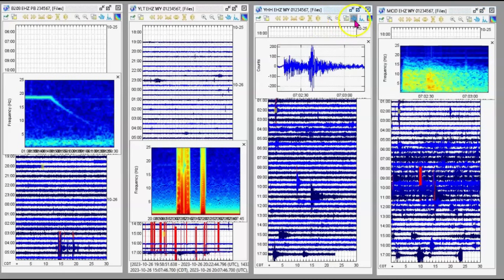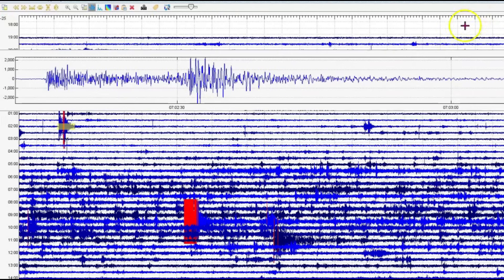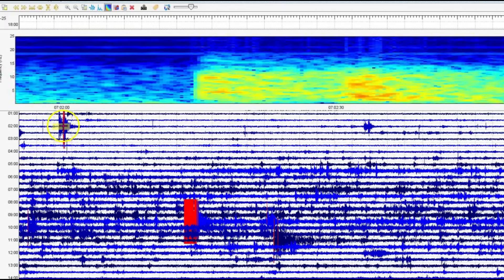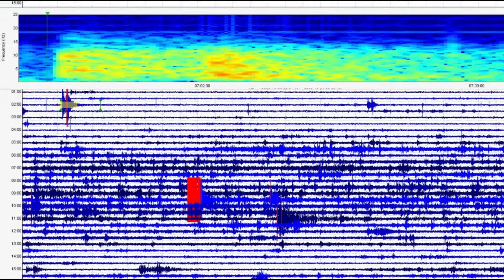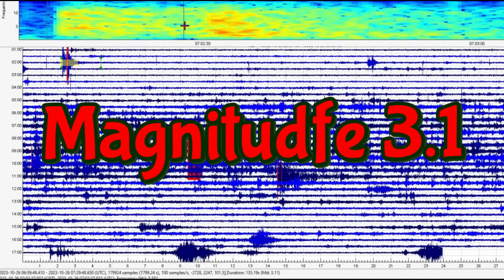Let's look at the signature. Probably Moose Creek, Idaho has the better signature — that's probably the closer monitor. Long P wave. It was bigger than a 2.4. Let's take a gander at it. I cut the timing off real short, but it comes in as a magnitude 3.11.